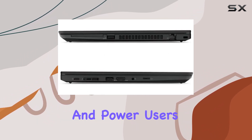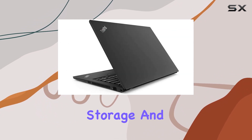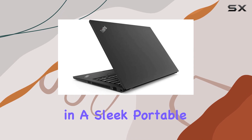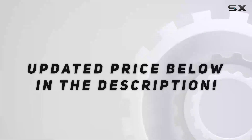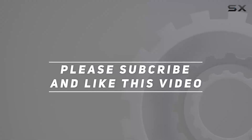In summary, the Lenovo ThinkPad T490 stands as a formidable choice for professionals and power users alike, offering a perfect blend of performance, storage, and connectivity in a sleek, portable design. Check out the video description for updated price, and thank you for watching this video.